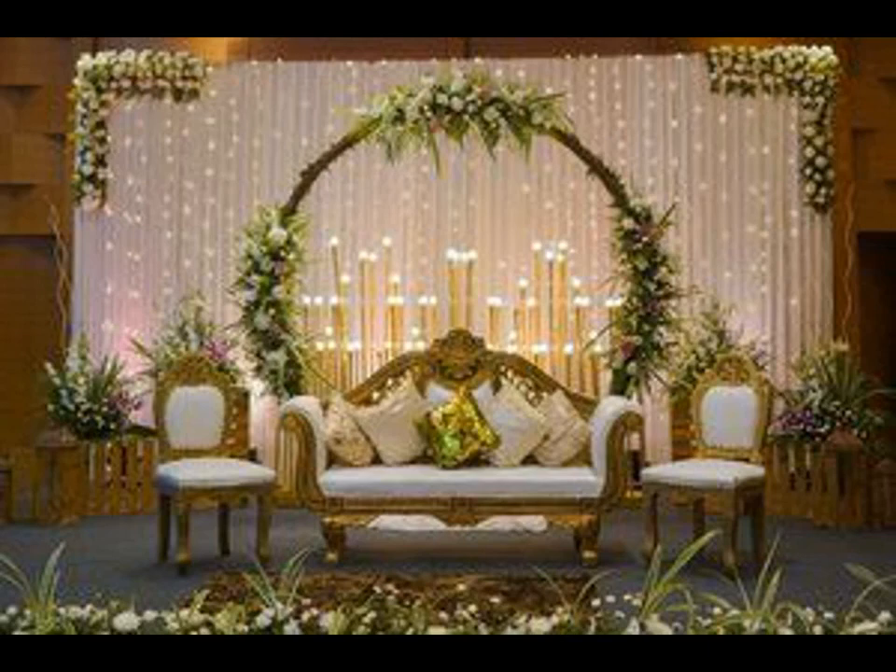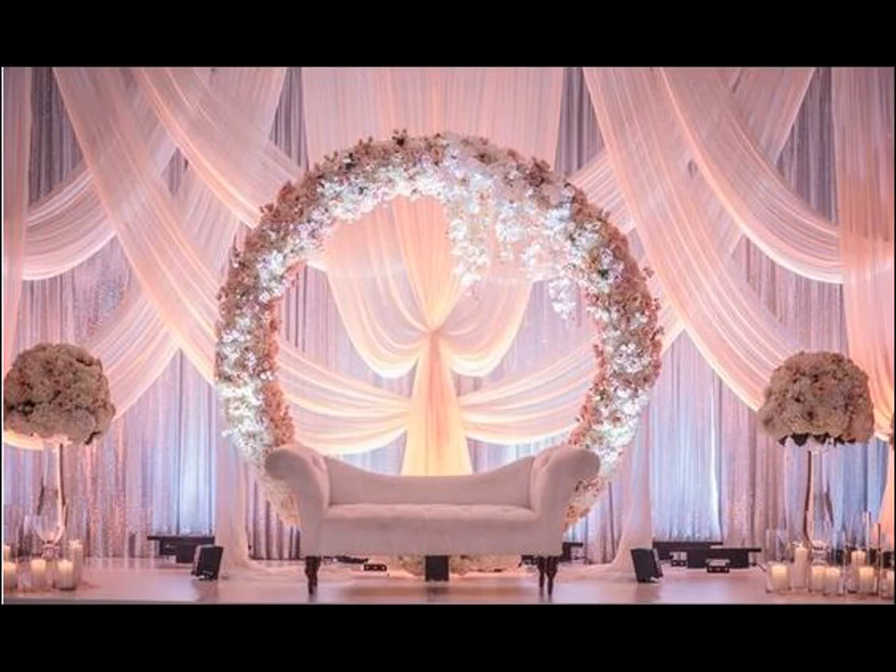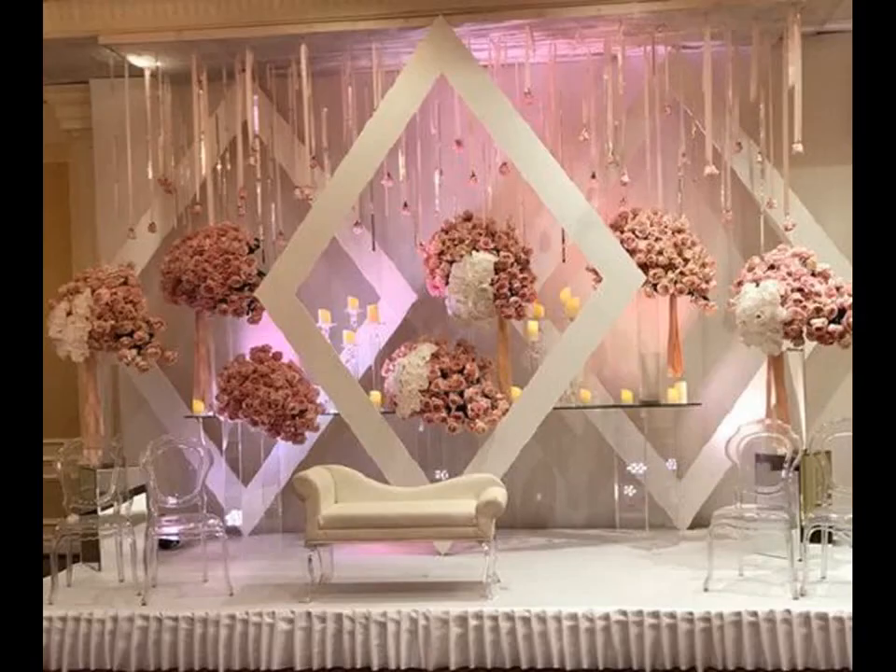They want something that's fresh, new and reflects their personal taste. One particular aspect of wedding decor that's certainly been fashioned over the years to stand out amongst the rest is the wedding stage.